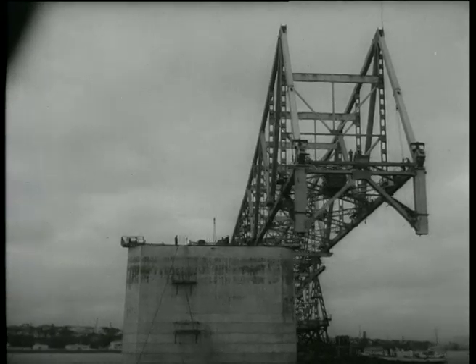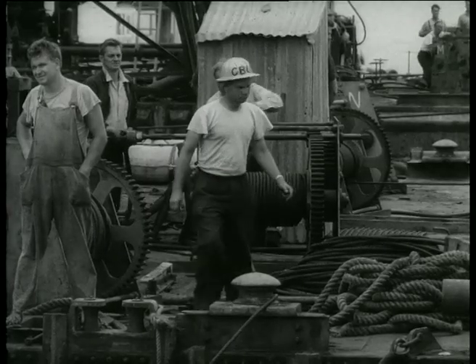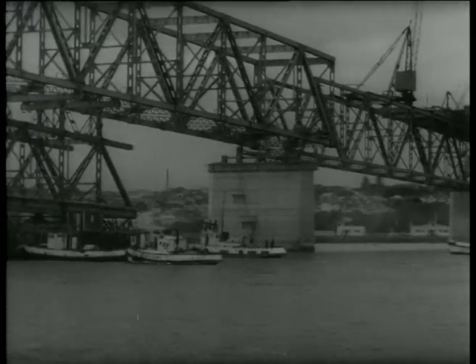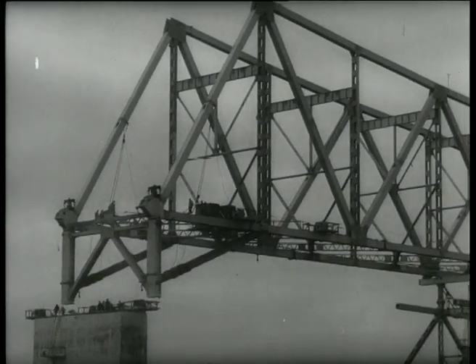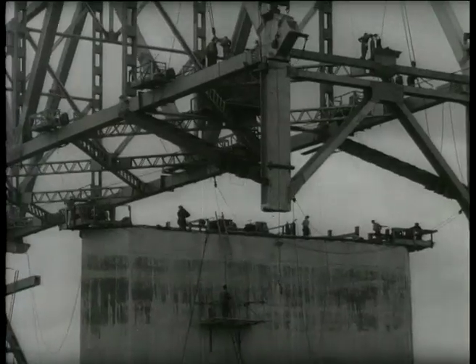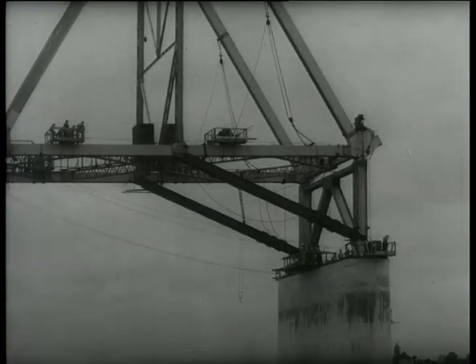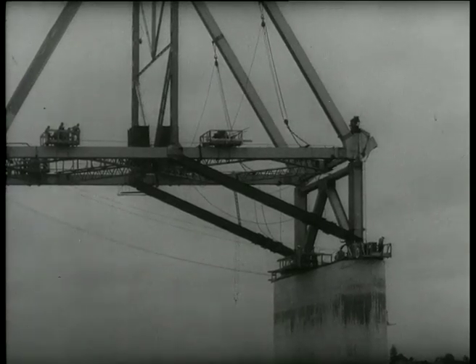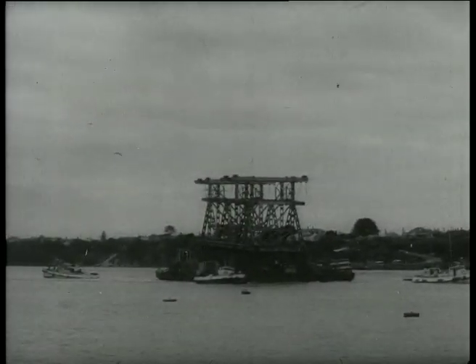Slowly the span is moved towards the main structure. As the tide falls, the massive section will rest on the piers. Any mistakes now would mean disaster. On the third day of the operation the span is finally settled. The carrier is floated away and Auckland's harbour bridge is one stage nearer completion.